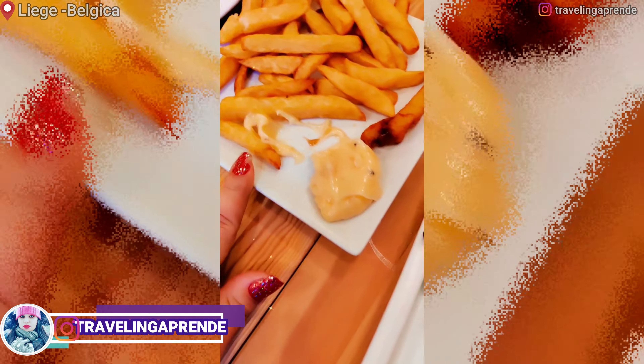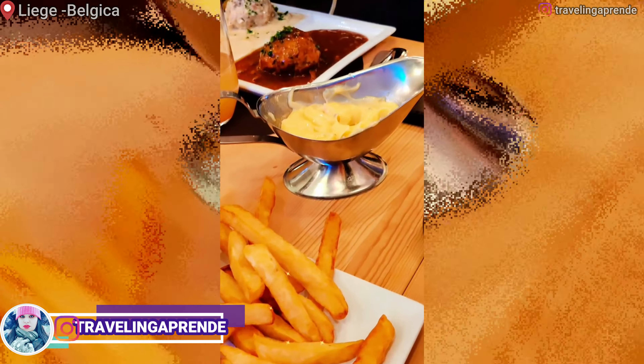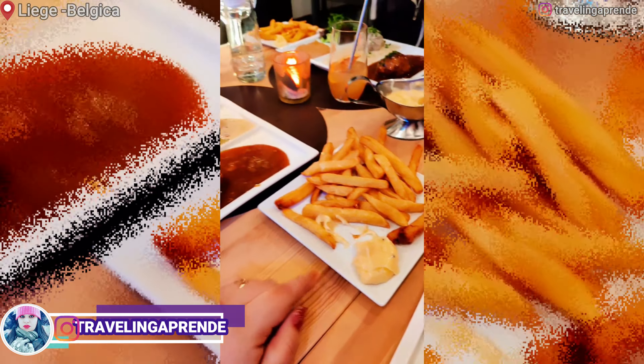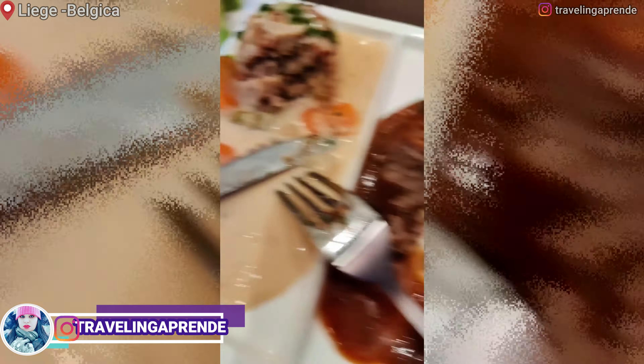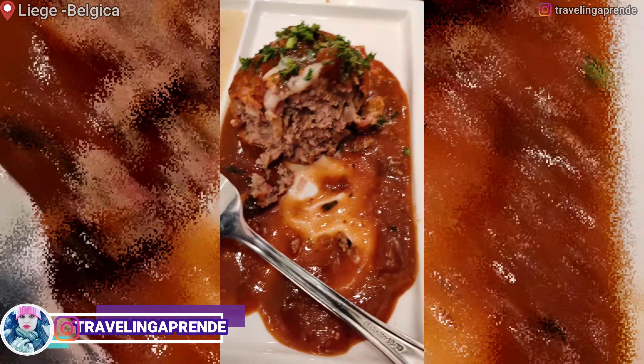Mais a batata frita. Essa maionese é magnífica porque ela é caseira. Muito bom! Todo mundo comendo bolotas. É uma almôndega — o que muda é o molho mesmo. O molho tá uma delícia. Esse aqui é bem forte de queijo e esse é o tradicional, mais docinho. Muito bom. Essa batata tá boa.